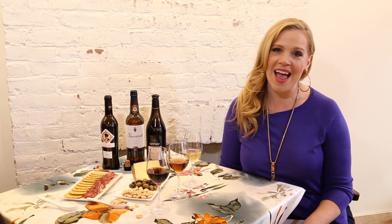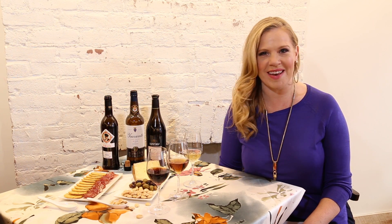Sherry is one of the most delicious, interesting, and diverse categories of wine in the world. This fortified wine from the Andalusia region of Spain has been made for 3,000 years and is a must-try for any wine lover. I highly recommend you get to your favorite Spanish restaurant or tapas bar and dive right into these delicious wines. Here are three of the most popular and iconic styles.